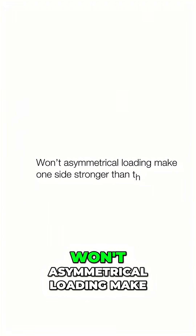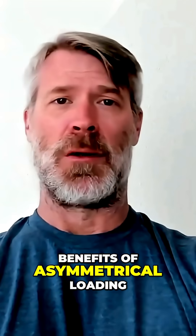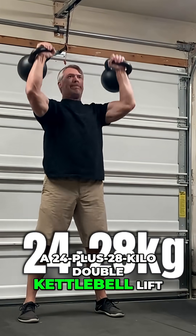You might be thinking, won't asymmetrical loading make one side of my body stronger than the other? Five benefits of asymmetrical loading — in other words, a 24 plus 28 kilo double kettlebell lift.